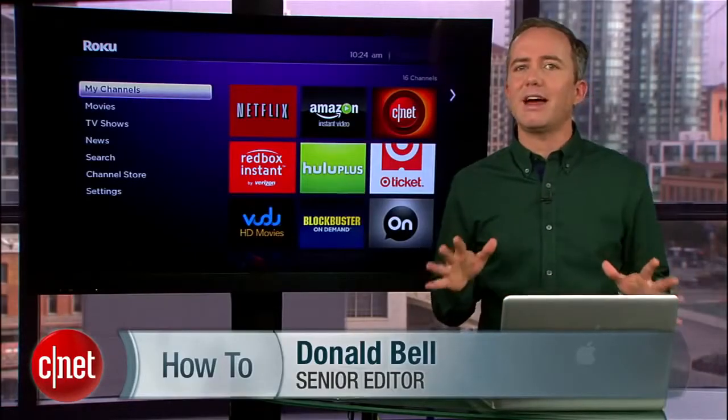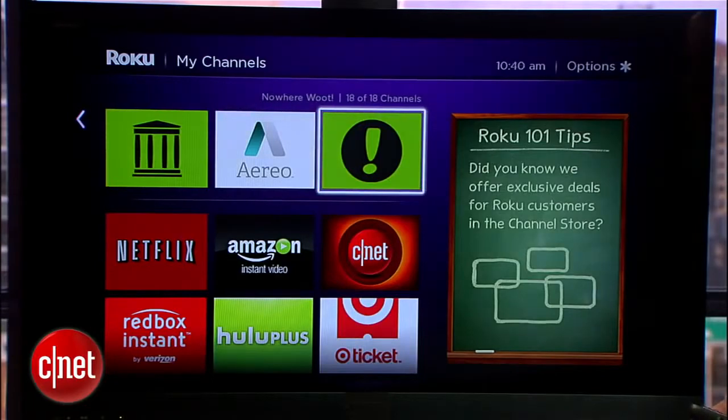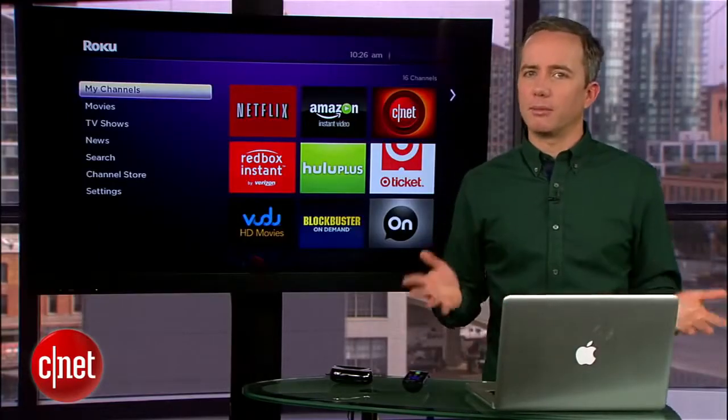I'm Donald Bell, and in today's how-to I'm going to show you how to find these channels and how to install them on your Roku. Private Roku channels exist for a number of reasons.